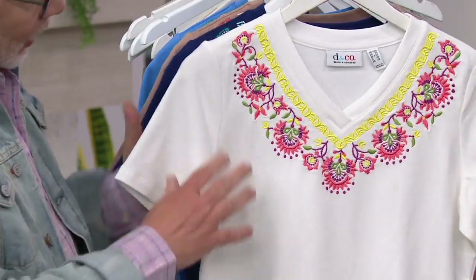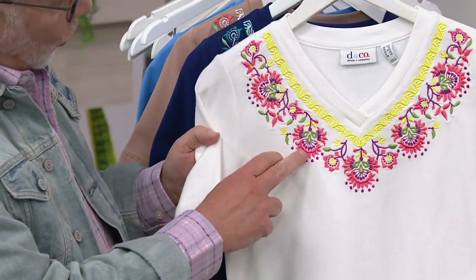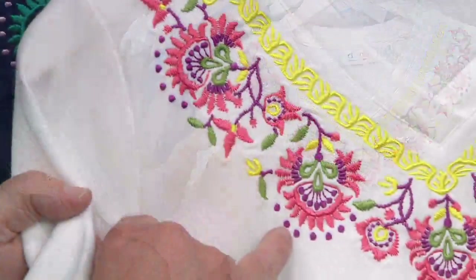This is the white. Tell me about the embroidery here. The white has such beautiful colors — coral and that kind of red-purple, orchid, and then that grass green.